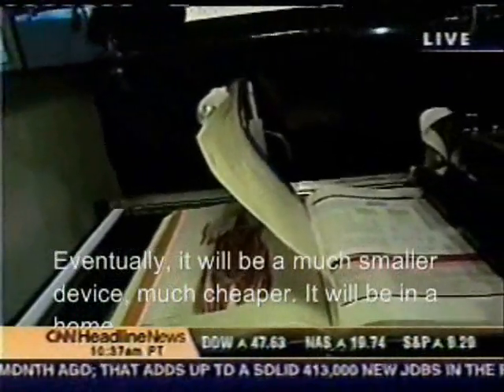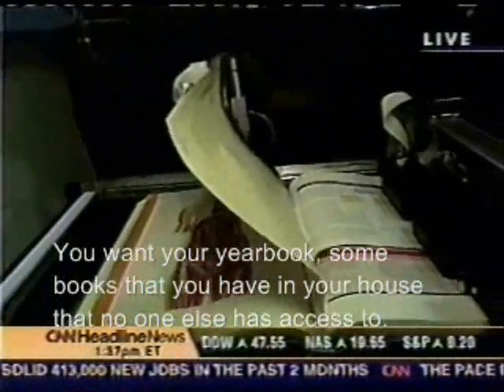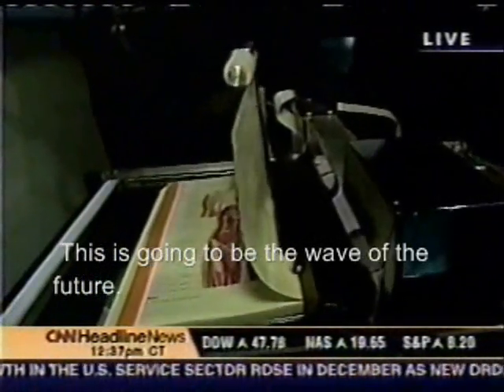Eventually, it'll be a much smaller device, much cheaper — it'll be in the home. So you want your yearbook, you want some book that you have in your house that no one else has access to, you want your friends and family to be able to see it. This is going to be the wave of the future. Family scrapbooks, that kind of thing.